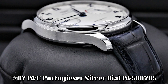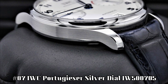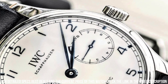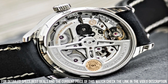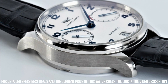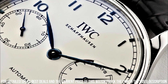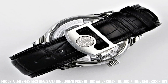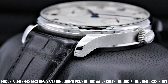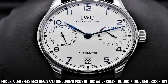Number 7: IWC Portugieser Silver Dial IW500705. Stainless steel case with a blue alligator leather strap, fixed stainless steel bezel. Silver dial with blue leaf-style hands and Arabic numeral hour markers, minute markers around the outer rim. Analog with luminescent hands and markers, date display at the 6 o'clock position. Scratch-resistant sapphire crystal, pull-push crown, skeleton case back, round case shape, case size 42.3 mm.